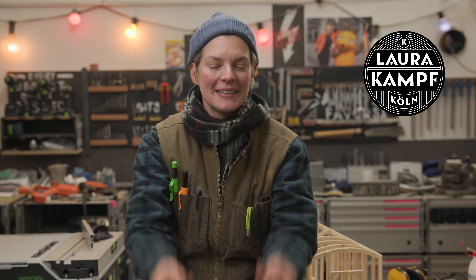Hey everybody and welcome to my shop. Today is the first day of the tiny house build — house, lease, little — and I cannot wait.